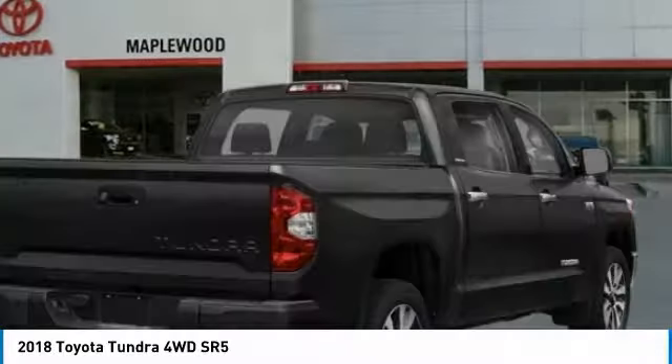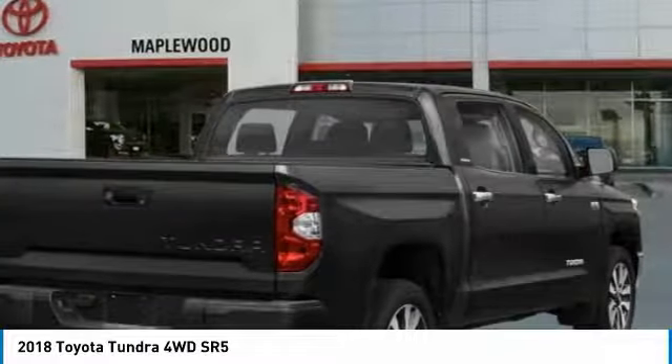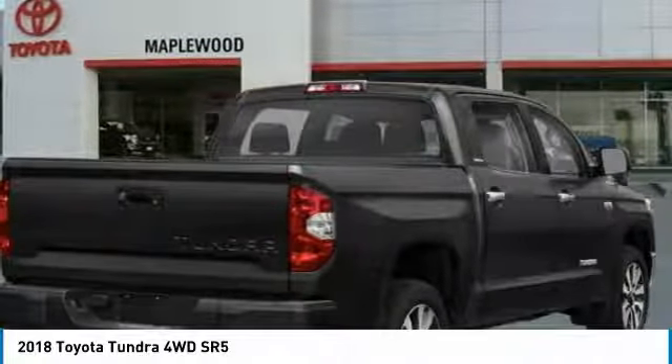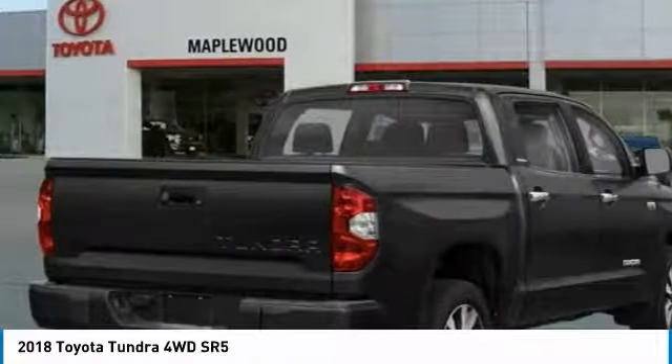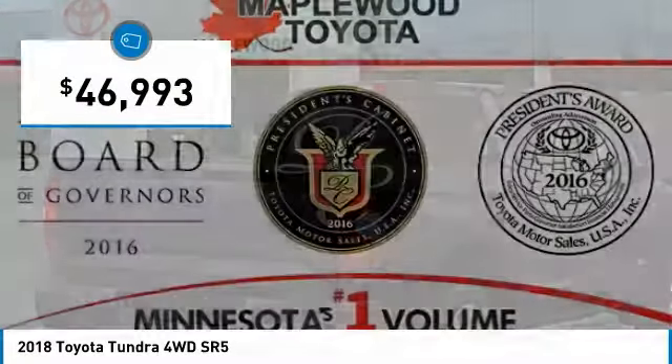And tailgate assist. With a towing capacity of up to 10,000 plus pounds and a payload capacity of over 2,000 pounds, the Tundra is the perfect mix of power and efficiency and is priced below $50,000.